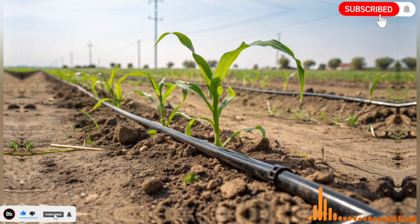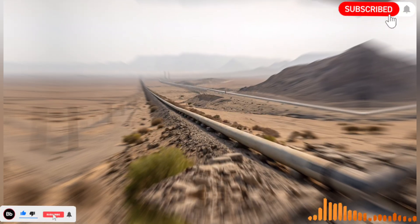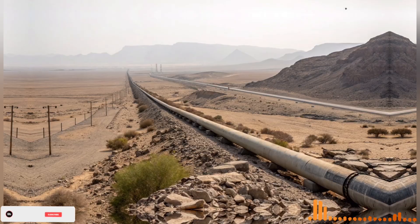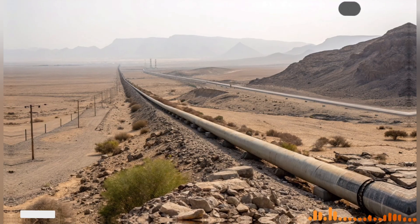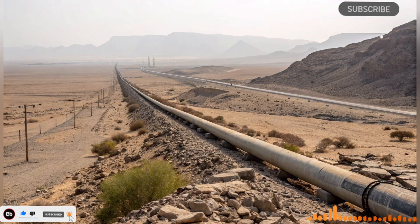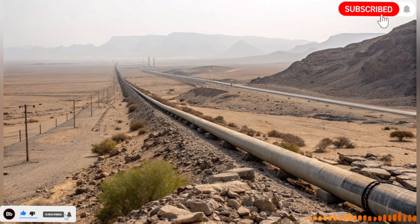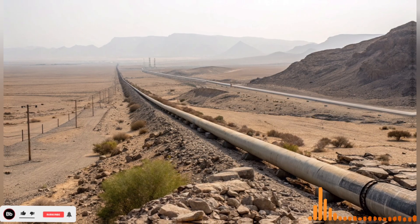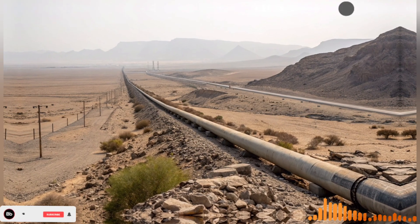One of the most impressive aspects of Israel's water miracle is how it transformed the country's agriculture. Before the National Water Carrier, farming in Israel was limited to small areas near natural water sources or wells. Many regions, especially in the Negev Desert, were considered too dry to cultivate. After the system was operational, irrigation became possible on a large scale, allowing the cultivation of crops that would have been impossible otherwise.